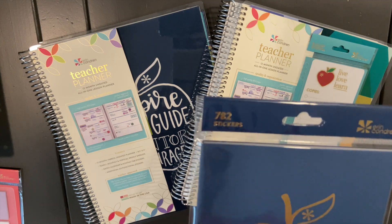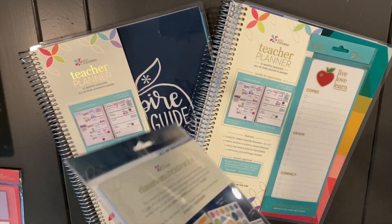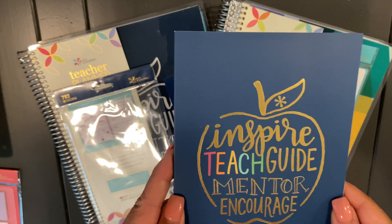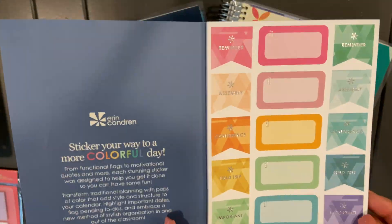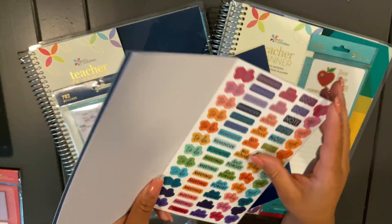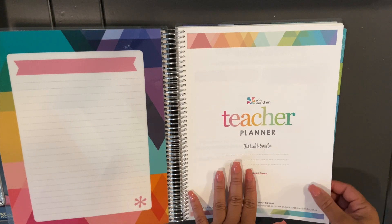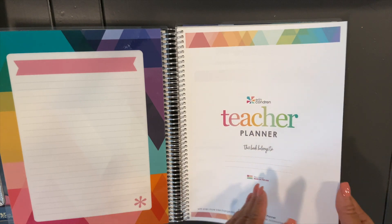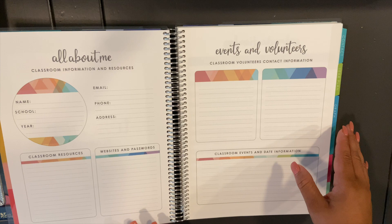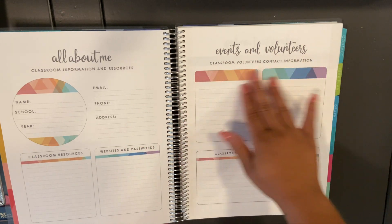The second item is a sticker book with 782 stickers. These are the new classroom designer sticker books that say inspire, teach, guide, mentor, and encourage. It has an intro page, a name page where you can fill in your name, school year, and school. There's also an all-about-me page and an events and volunteer page. It's very similar to the planner on their website, just a different design.